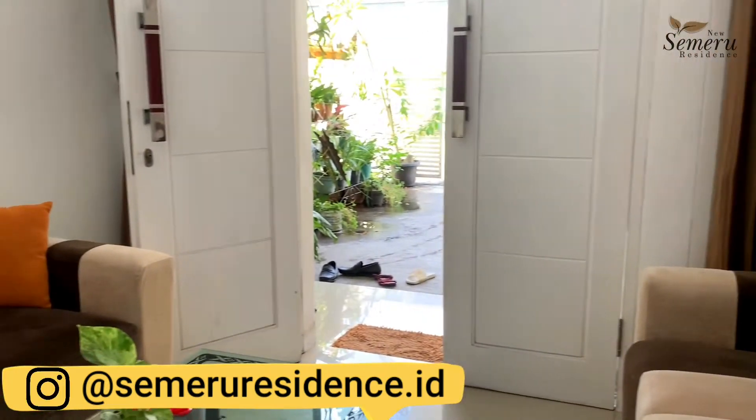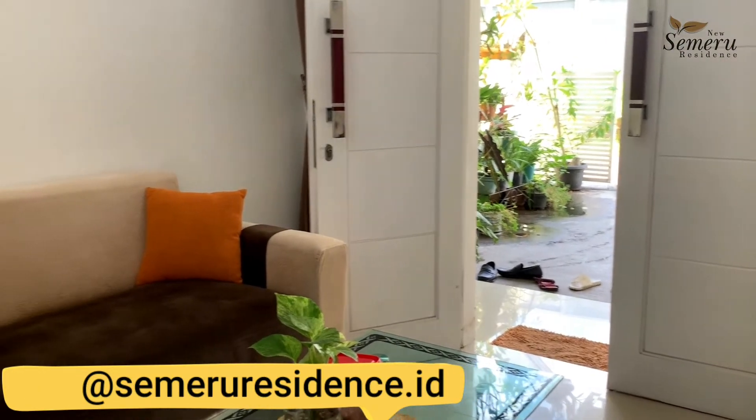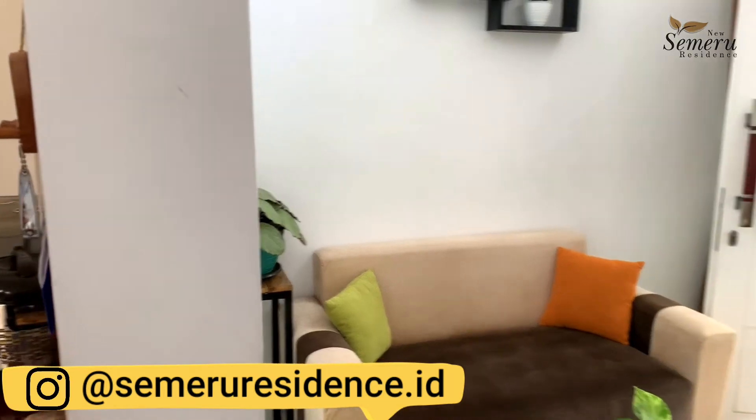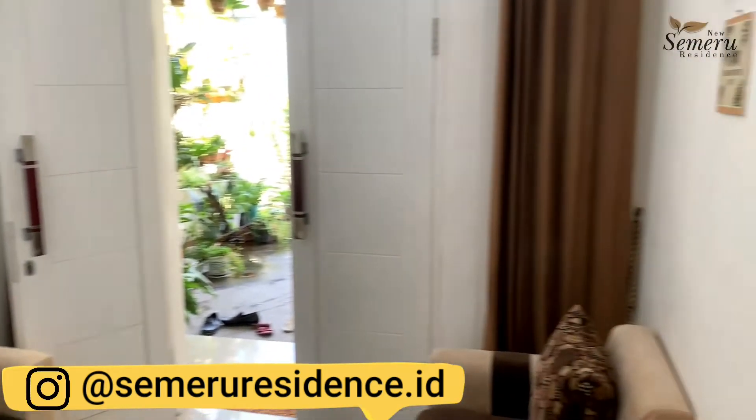Warna masing-masing furniture juga bisa diperhatikan, sebenarnya dengan warna keramik. Oh, bukan keramik, ini granit Mas. Granit 60x60. Oke, keren.